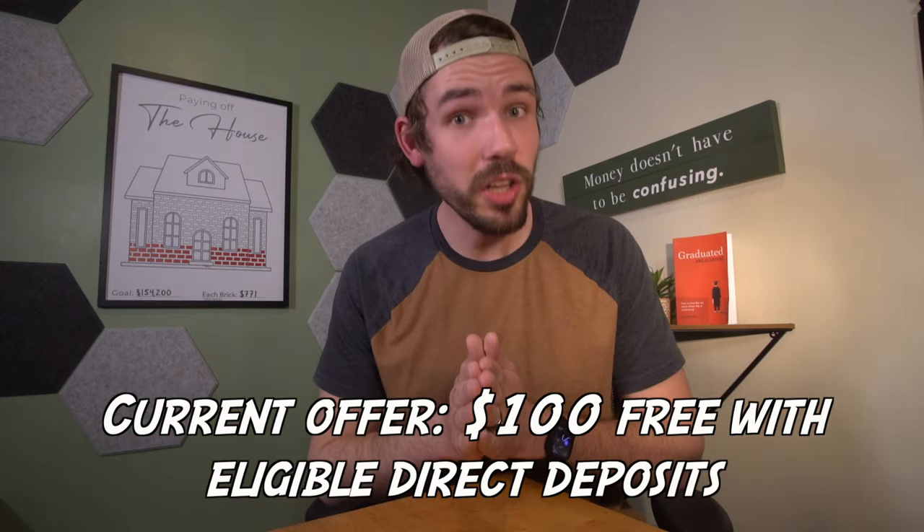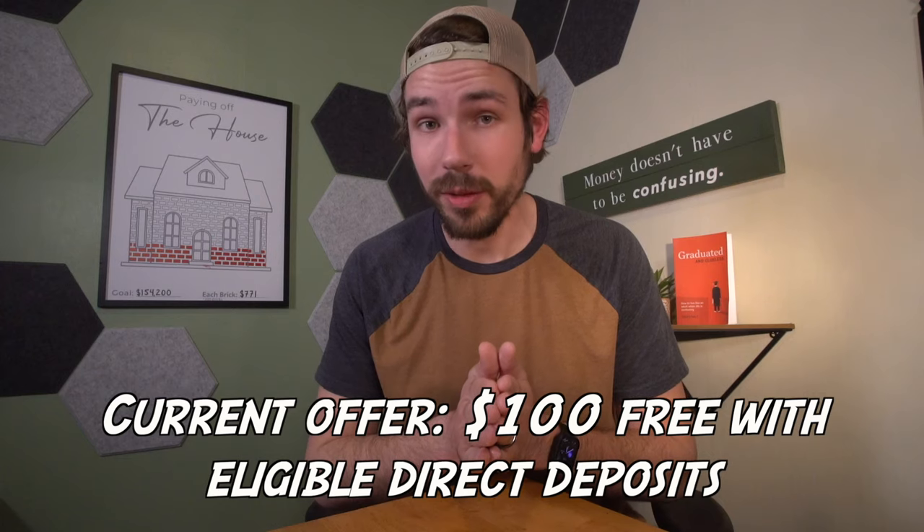If this piques your interest, sign up with my link. When you get an eligible $200 direct deposit within the first 45 days, you'll get $100 free added to your account — that's not bad. Just $100 dropped in so you can use it on chocolate milk, gas, groceries, or whatever. Otherwise, I'll keep updating you on FinTech, so subscribe here, watch my initial review of Chime, or watch this video next.